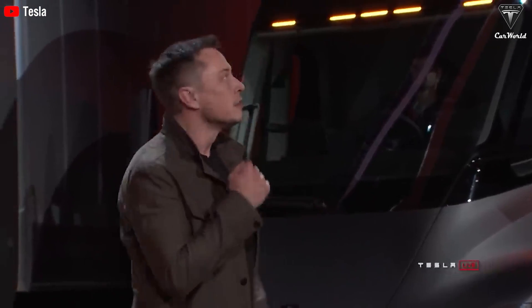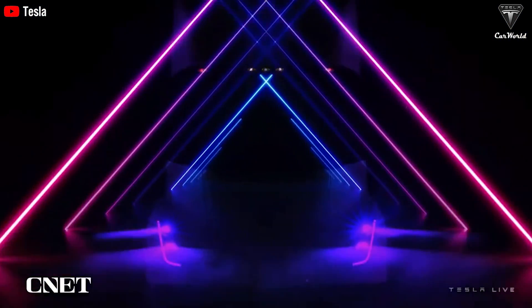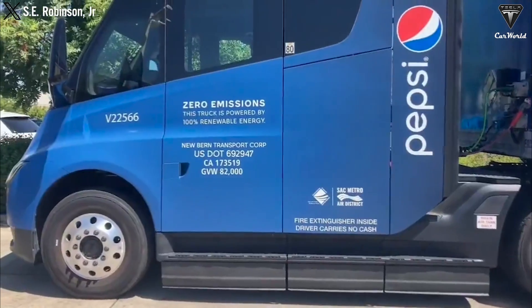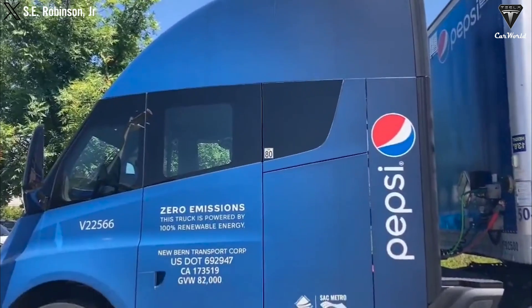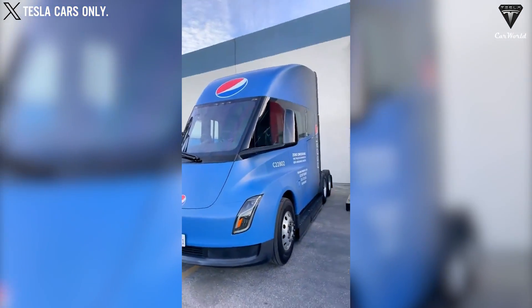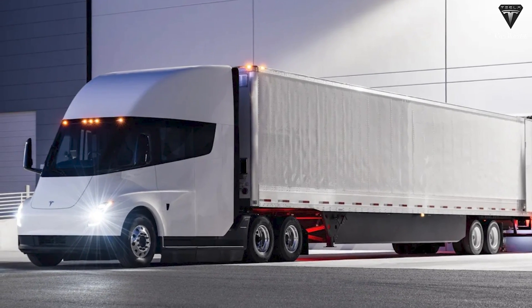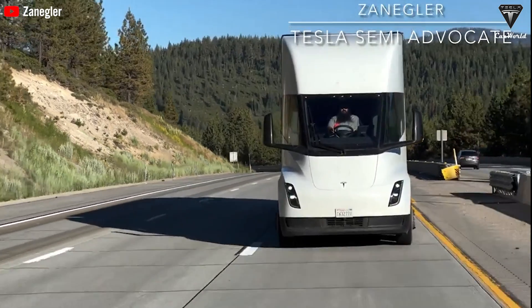Elon Musk also decided to enhance and upgrade the aesthetics and features. Improving the aesthetics of the Tesla Semi should include the use of modern LED lights, chrome details, and premium materials in the cabin. Details such as door trims, grills, and side mirrors with chrome plating not only enhance beauty but also provide a premium feel. This can potentially increase the resale value of Tesla trucks by up to 5-10%. The new LED lighting system not only saves energy but also enhances visibility and nighttime driving safety. LED lights consume 75% less energy than traditional lights and last 25 times longer, helping reduce maintenance and replacement costs.